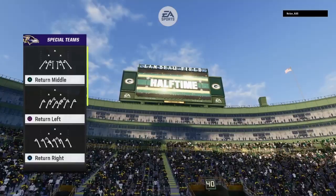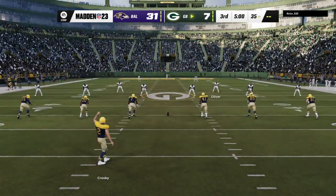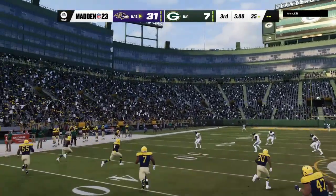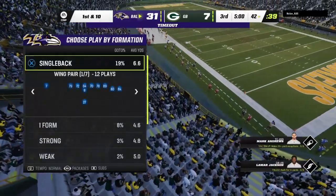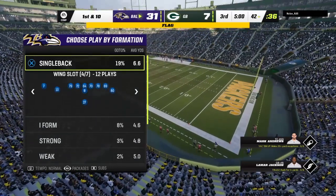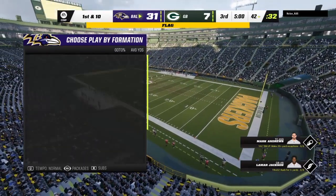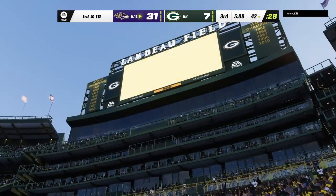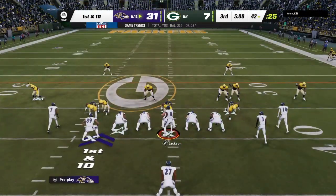We're back live in the booth alongside Charles Davis, I'm Brandon Gordon. Set and ready to rock for the third quarter. The Ravens ready to receive, and they've got the lead as we resume play in the second half. The kickoff is mishit and goes out of bounds — isn't it easy enough to keep it between the sidelines? Unless you're intentionally doing it for some reason, that's a costly mishit and now you put your team in a bad spot.